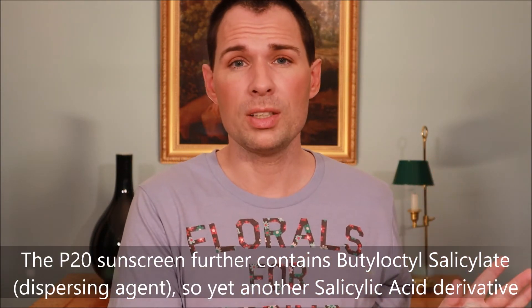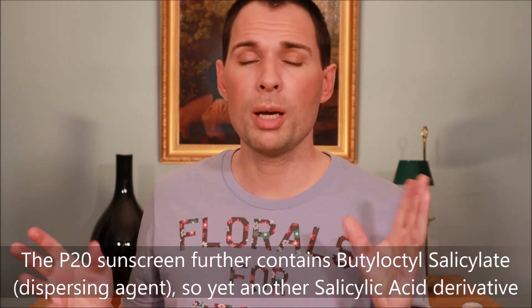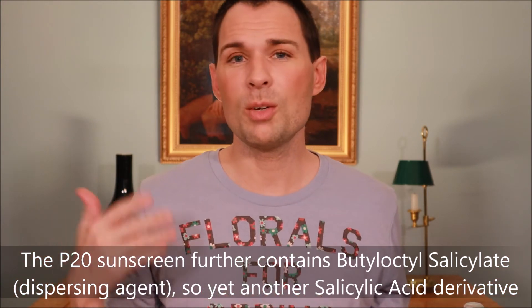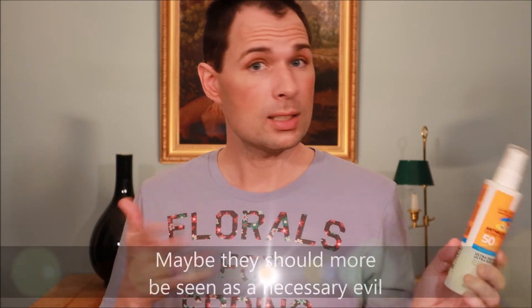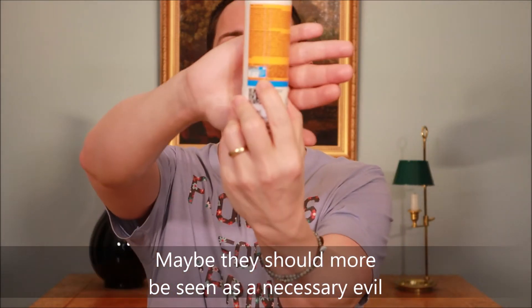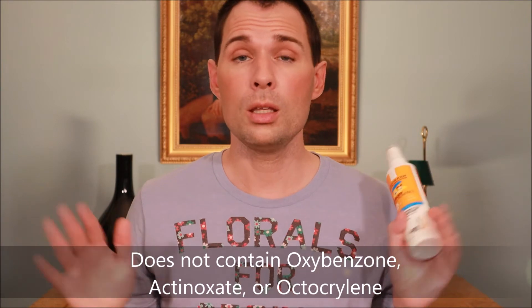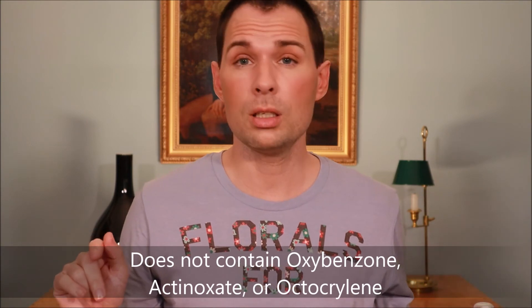With all these UV filters, we know various things at the moment, but in ten years' time we may know more and decide we definitely don't want certain ingredients in sunscreens. For now, these products are deemed suitable for kids, but there are things to keep in mind. This La Roche-Posay product has a reef-safe mark on the back, certified reef safe in Hawaii, the US Virgin Islands, and Palau, because it doesn't contain the three UV filters that are problematic for coral reefs.